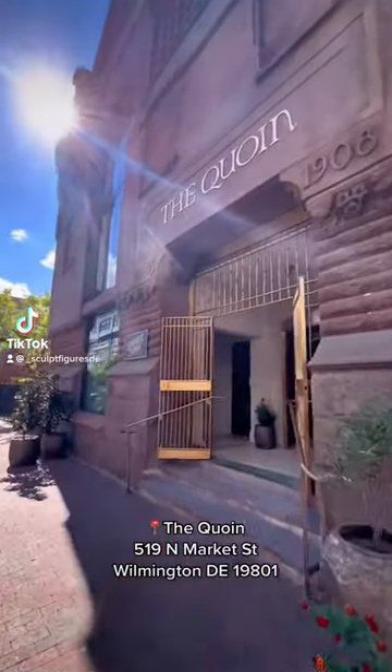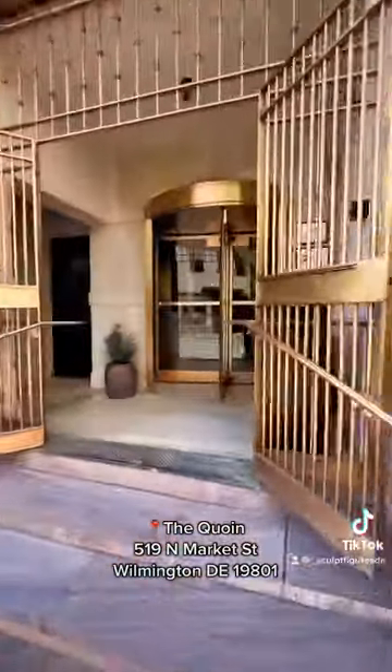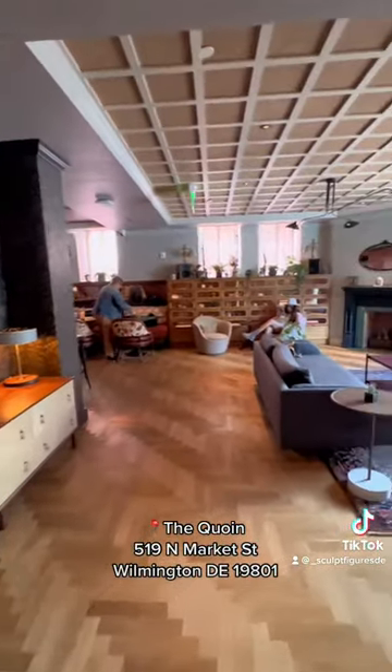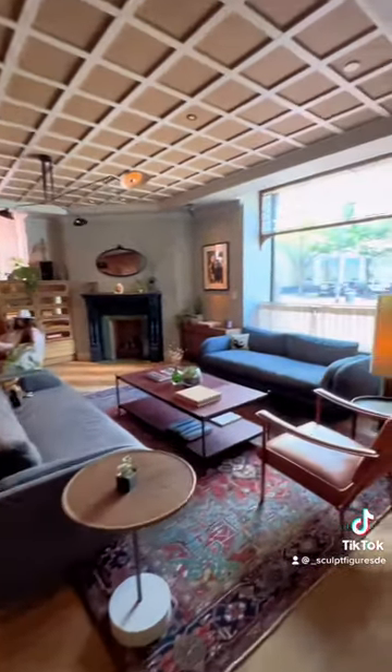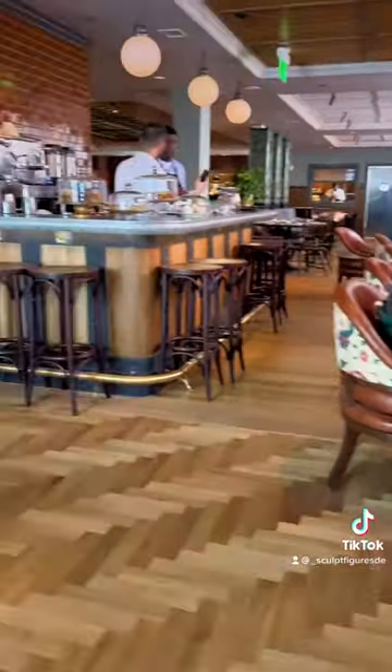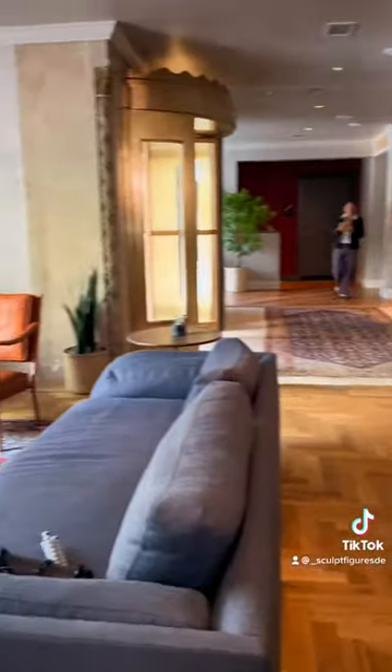Hey guys, this is the new Luxury Boutique Hotel located in Warmington, Delaware on Market Street named LaCoin. Here we're entering the lobby where you can see it has a modern contemporary look. It has amazing lighting and beautiful art. It has a little cafe that also goes into a bar all the way around into their restaurant.